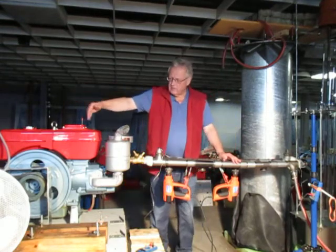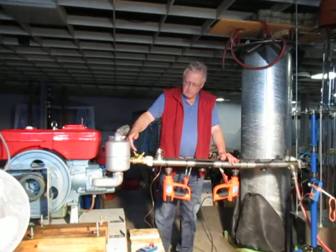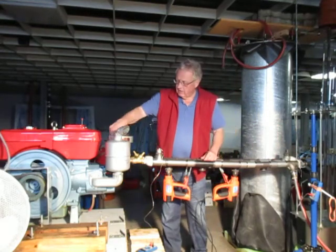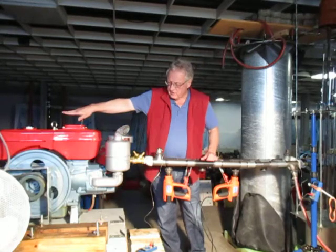Once the piston moves in this direction, the air under pressure is pressed into this tube, going around here, coming back here, and entering the engine again when the piston is moving in this direction.